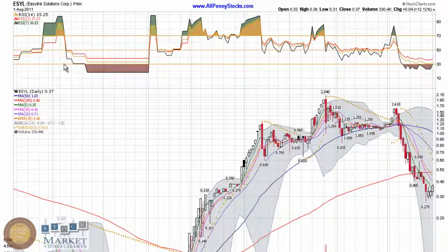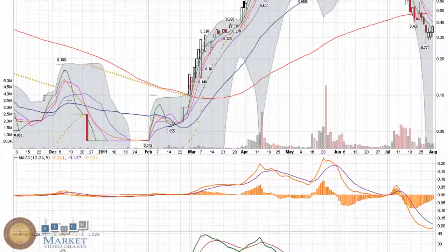This video chart presentation of Easylinks Solutions Corp, brought to you by AllPennyStocks.com. Easylinks is a pink sheet listed stock trading under ticker ESYL. This chart was put on the stocks to watch for this week. It's holding a nice support level at $0.30, came out yesterday up 12.12% with 330,000 shares traded — definitely not a bad amount of volume for this stock.